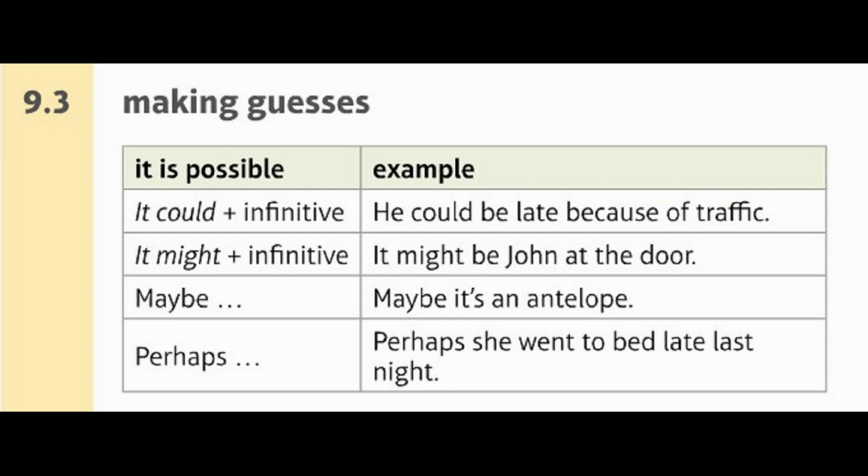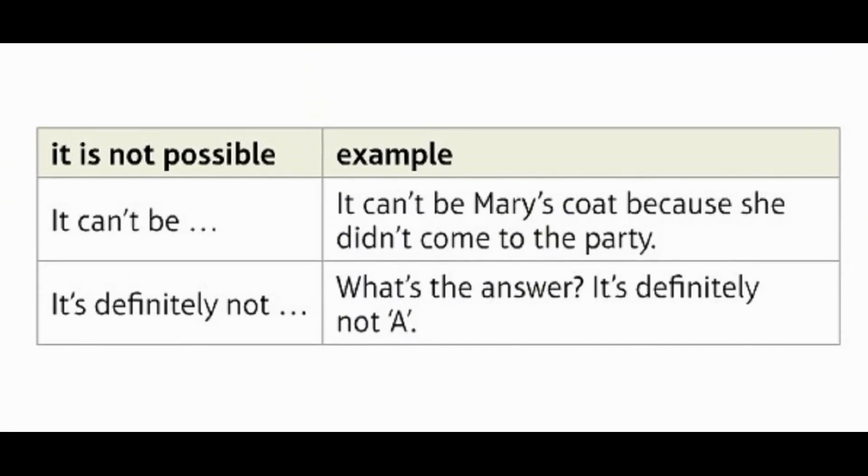Language Bank 9.3: Making guesses. It is possible: 'could' plus infinitive — e.g., 'He could be late because of traffic.' 'might' plus infinitive — e.g., 'It might be John at the door.' 'Maybe' — e.g., 'Maybe it's an antelope.' 'Perhaps' — e.g., 'Perhaps she went to bed late last night.' It is not possible: 'It can't be' — e.g., 'It can't be Mary's coat because she didn't come to the party.' 'It's definitely not' — e.g., 'What's the answer? It's definitely not A.'